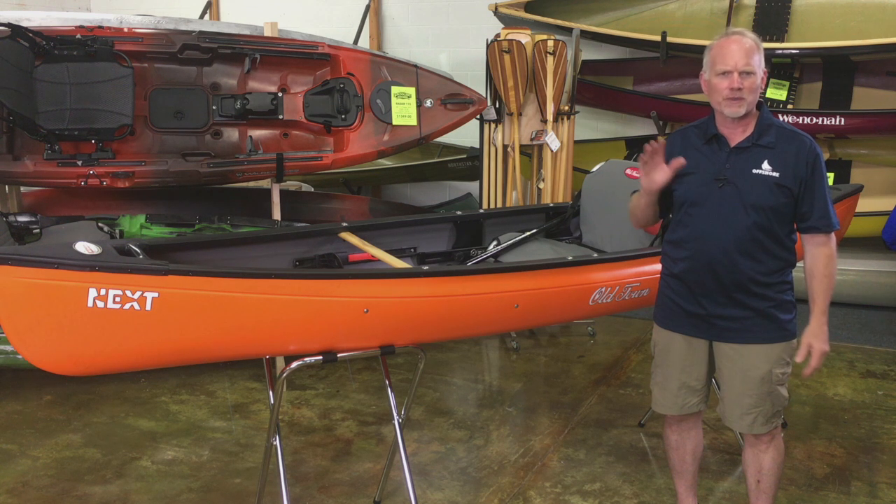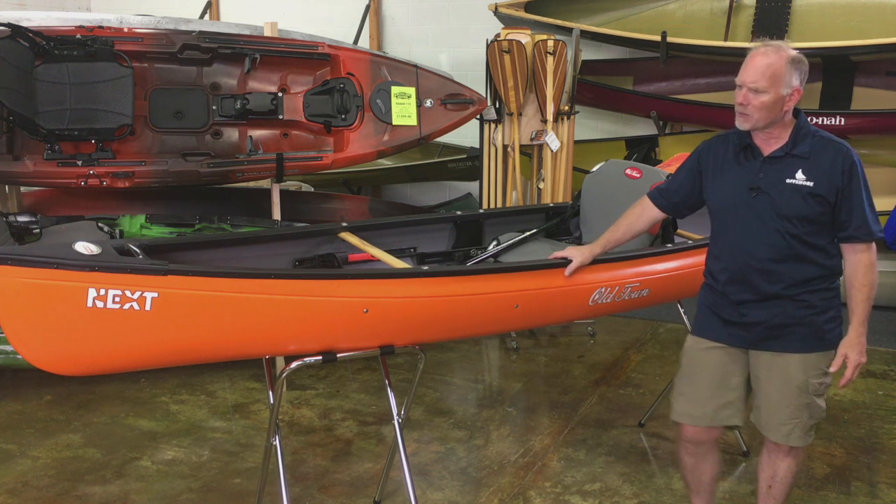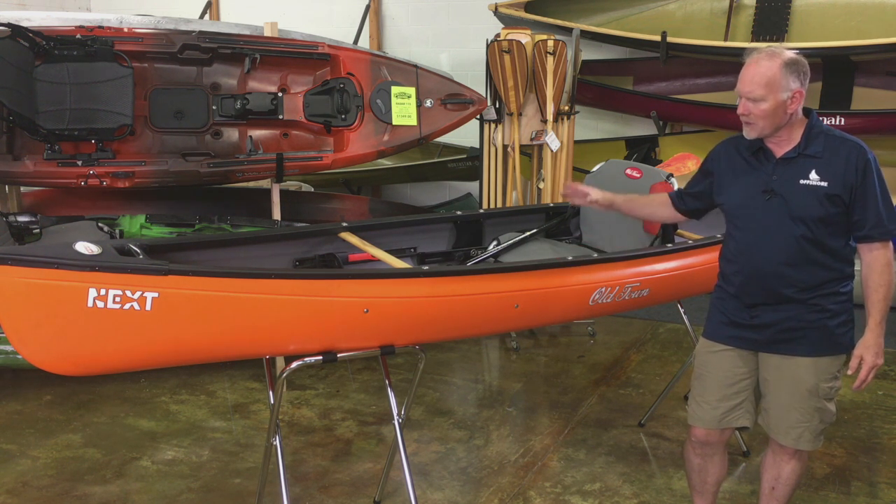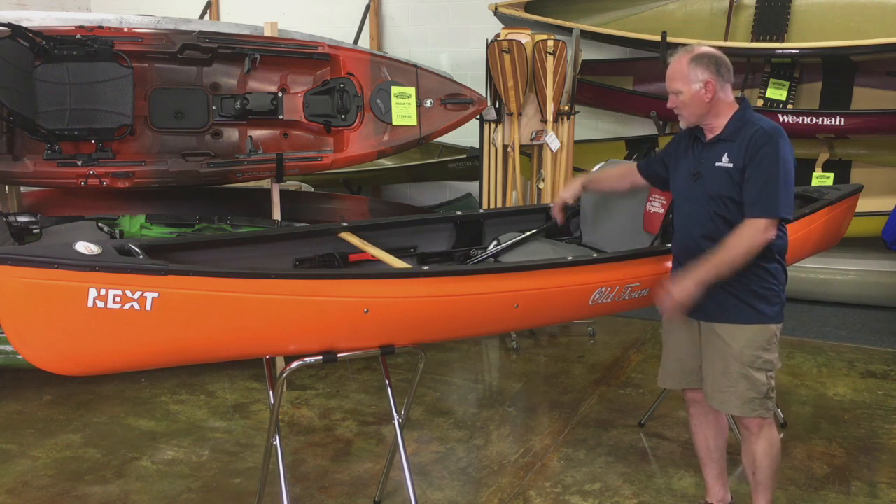They're lightweight and nimble. You can use them on the big lakes or rivers if you want to. Old Town has taken that idea and come up with a new version of it in the Next. The boat is about 13 feet long and about 30 inches across.